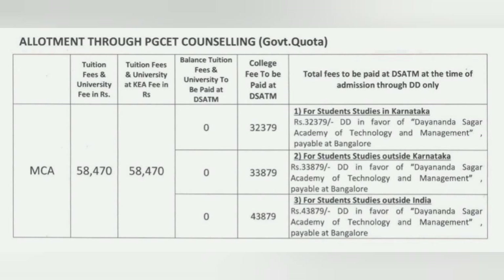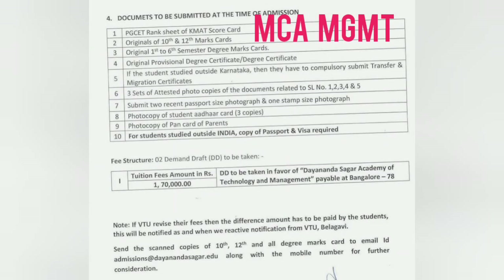These three types of college fees apply to the three categories of government seat students. The DD has to be named in the name of Dayananda Sagar Academy of Technology and Management. For both MBA and MCA under management quota, you would have written either the PGCET or KMAT exam. You are requested to bring those scorecards along with the required set of documents for the admission process.